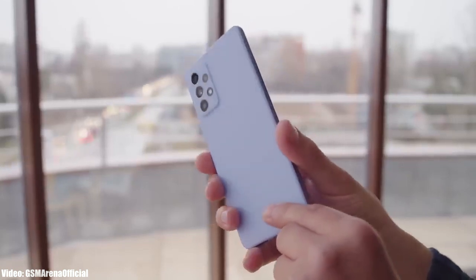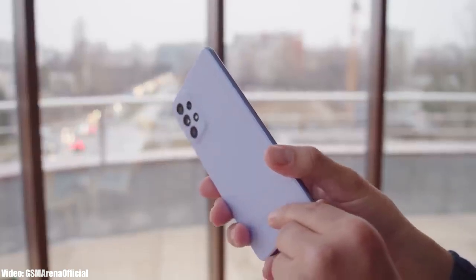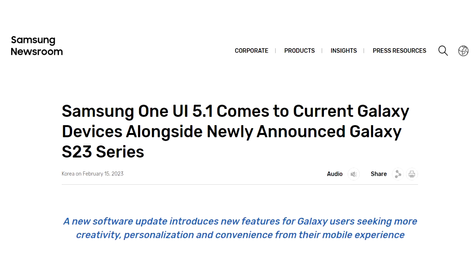Samsung has released the official One UI 5.1 update to the A52, A52s, and A53 variants. Samsung announced the One UI 5.1 update on their website with the launch of the S23 series, and since then Samsung has been rolling out One UI 5.1 to their eligible flagship and mid-range smartphones.